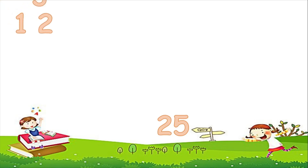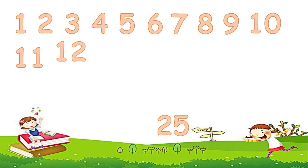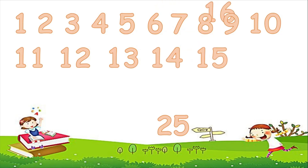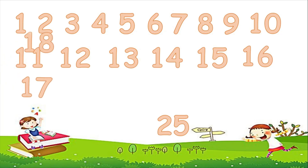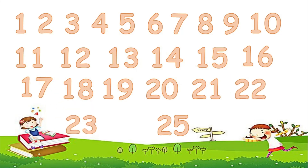1, 2, 3, 4, 5, 6, 7, 8, 9, 10, 11, 12, 13, 14, 15, 16, 17, 18, 19, 20, 21, 22, 23, 24, 25. We counted from 1 to 25. Good job! You are amazing!